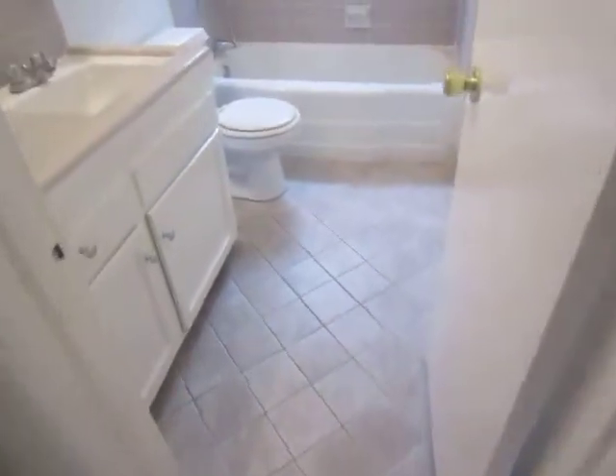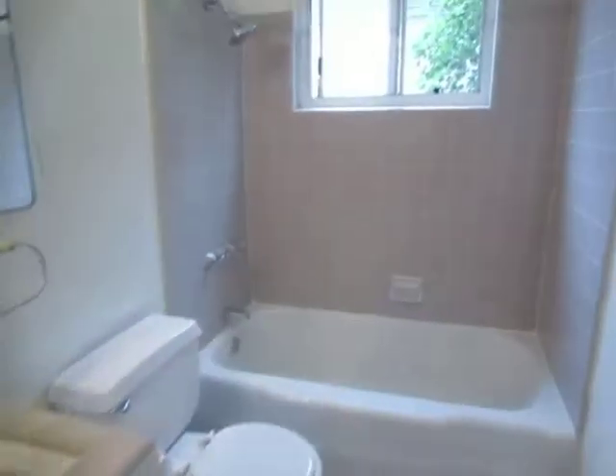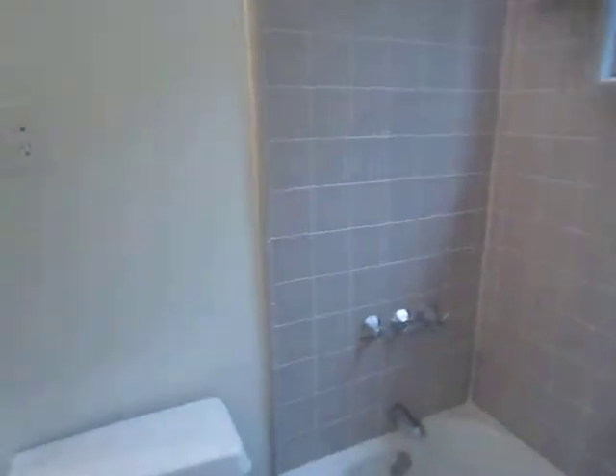The bathroom has tile floor, a large vanity with plenty of counter and cabinet space, and a full tub and shower.